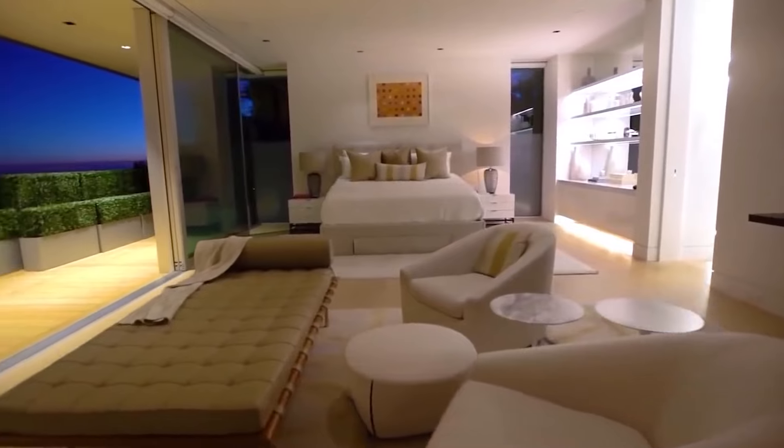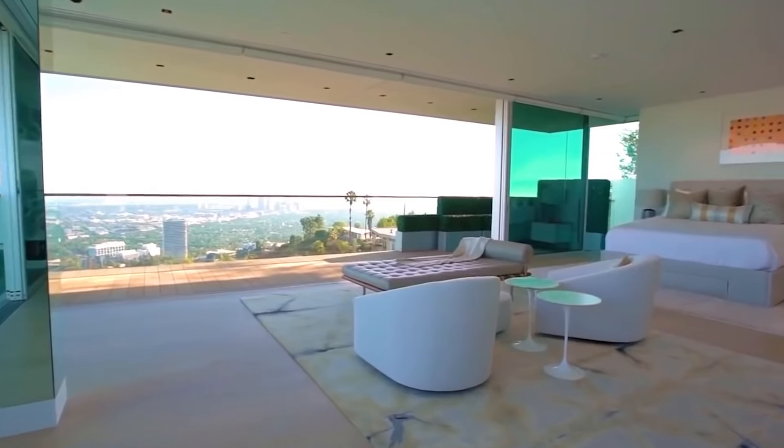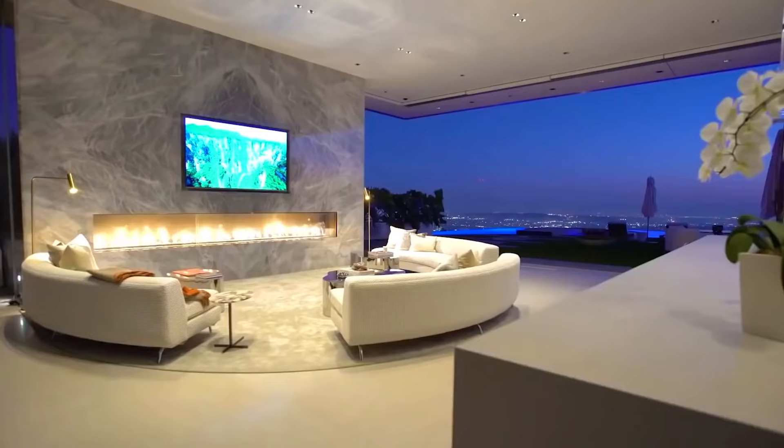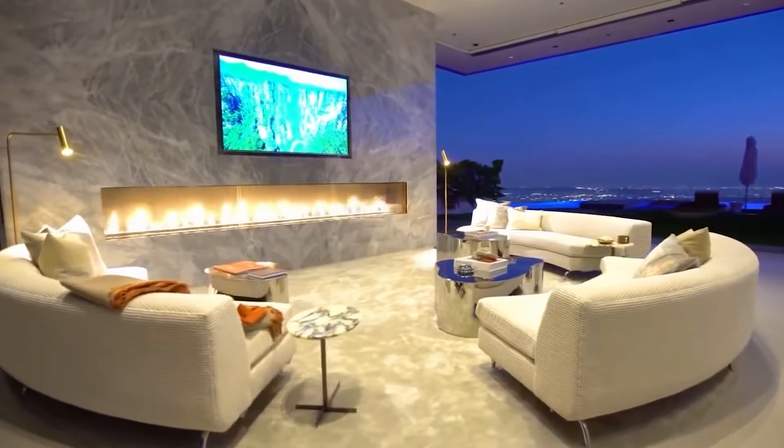The mansion has a big kitchen, a well-equipped laundry room, an infinity pool with a bay view, a large home theater, and a massive wine cellar. The place is surrounded by lots of palm trees and gardens, and security is top-notch.